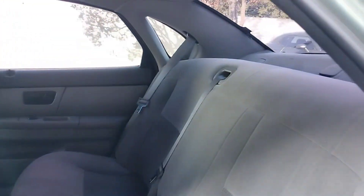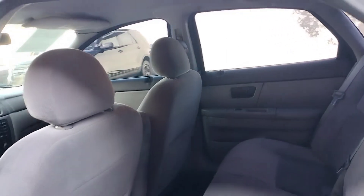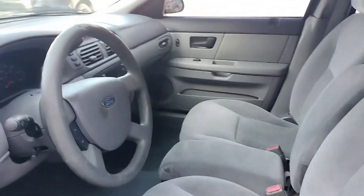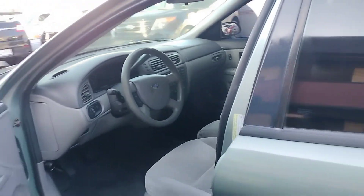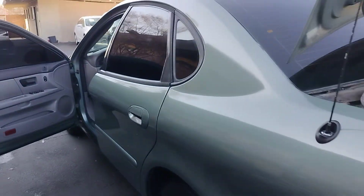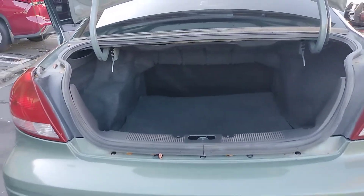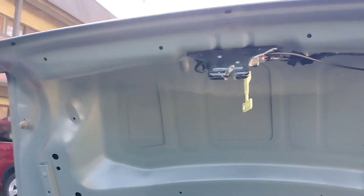This is a 3.0 V6 — not flex fuel, just regular 87 gas, nothing special. A very reliable vehicle. Let's pop the trunk. You do have your spare tire down there.